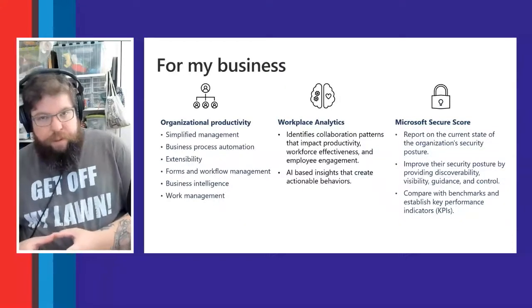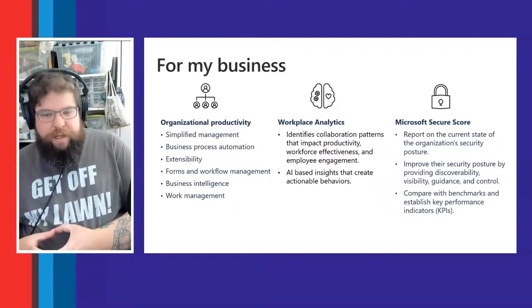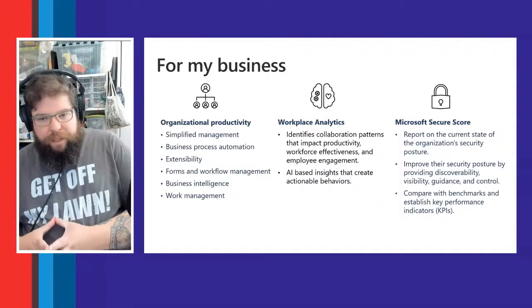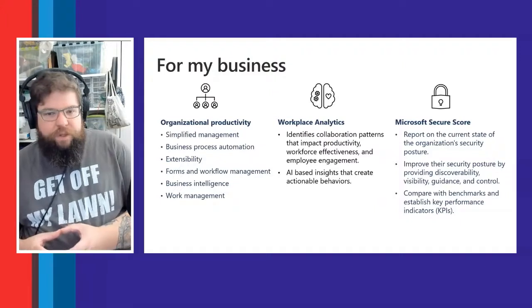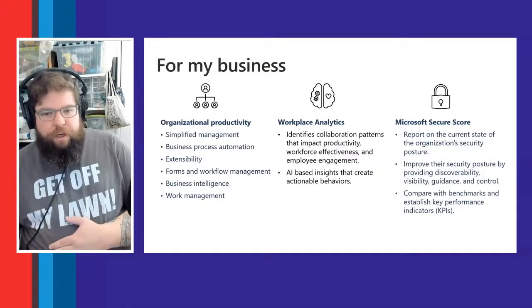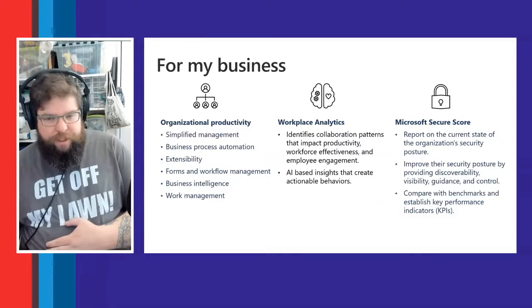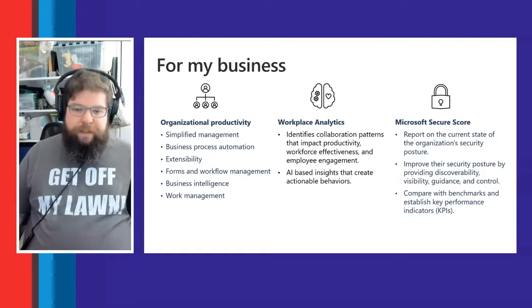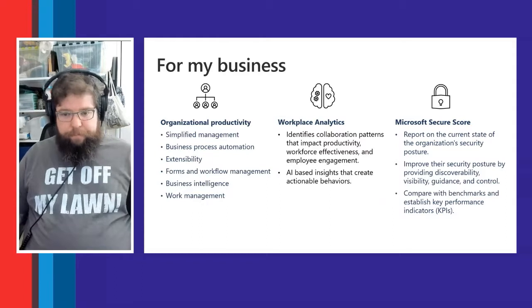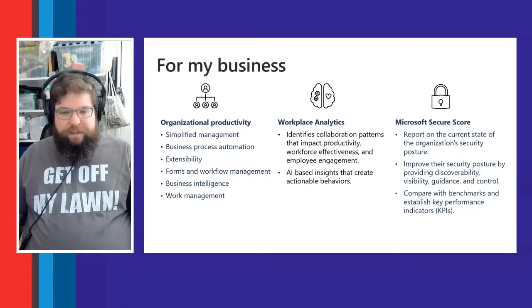We also have Workplace Analytics, which looks at multiple signals across your organization — how employees work, how devices connect, where they connect from — and generates reports on collaboration patterns that impact productivity, workforce effectiveness, and employee engagement. It uses AI on the back end to create those insights and surface actual behaviors, then suggests ways to improve them.